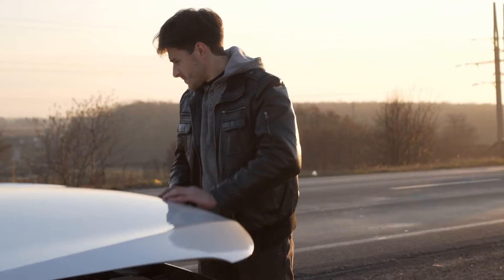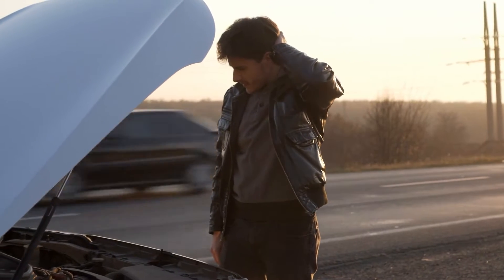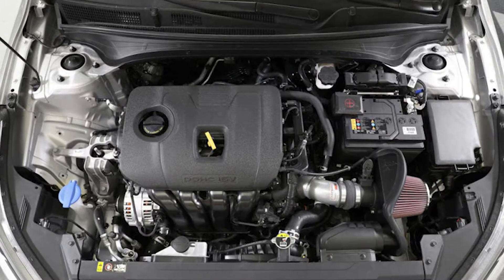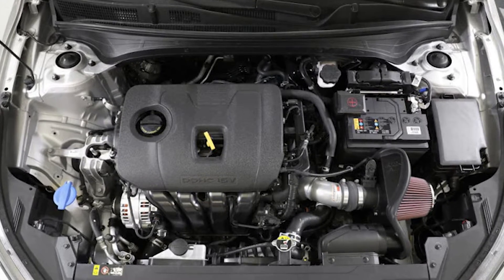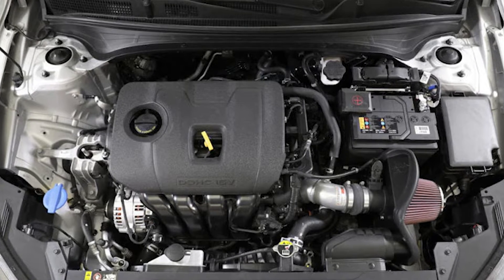Sometimes your car's MAF sensor decides to start acting up. So in this video, we're sharing with you the common signs of a bad MAF sensor, as well as its location within your car, and what it might cost you to get a replacement.